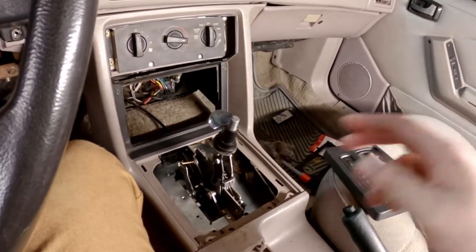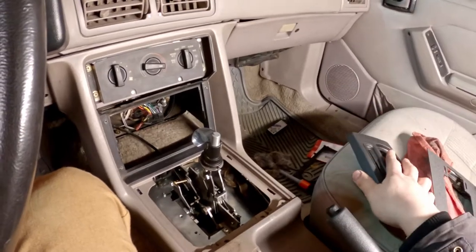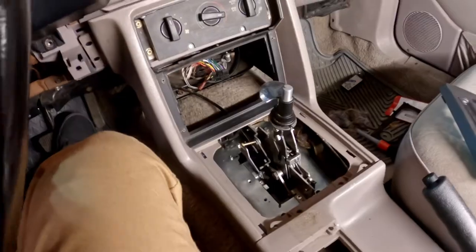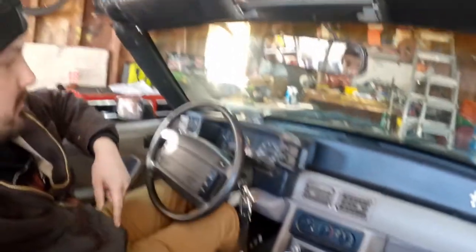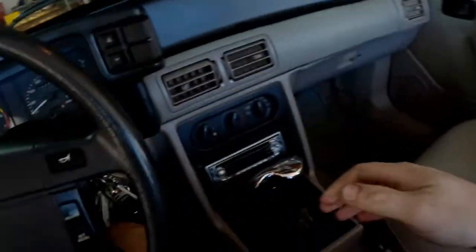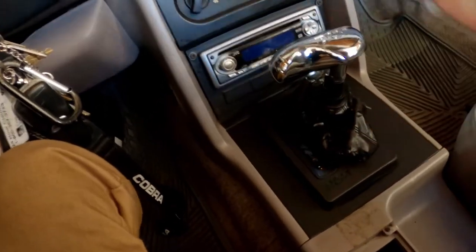I still have a couple small things to do underneath the car to mount this better, and I need to get the top plates on and put the interior back together. Then it's mostly done. I'm going to take it for a first drive. I'll do a full video on how this thing drives and kind of walk through the process.